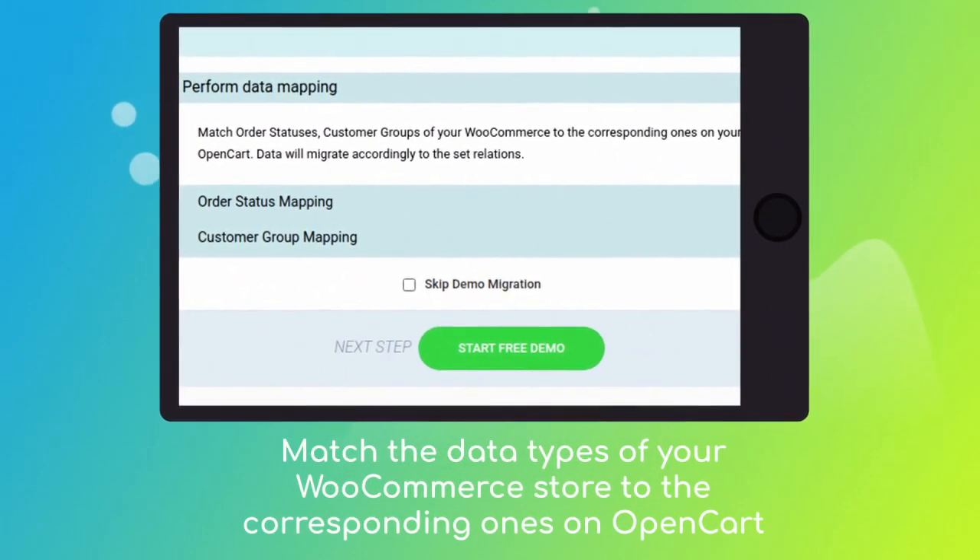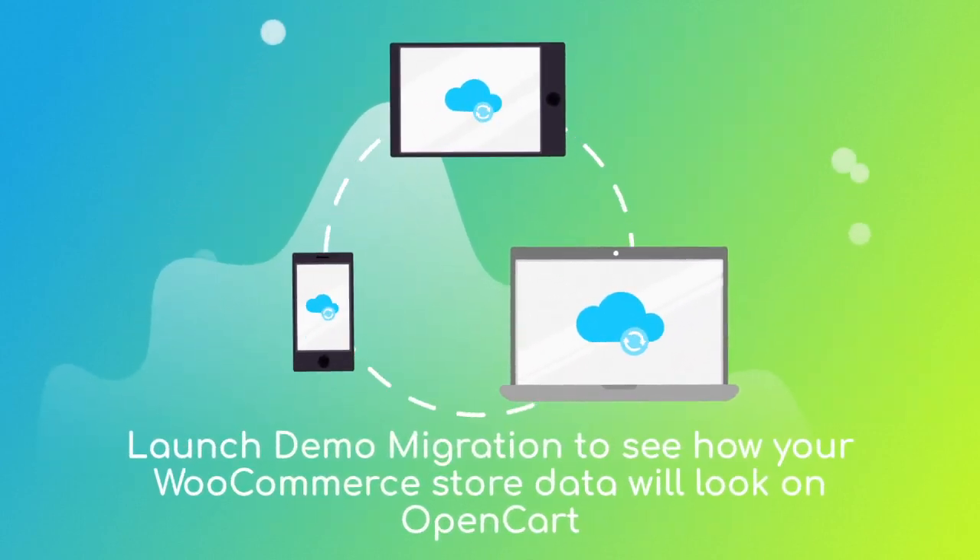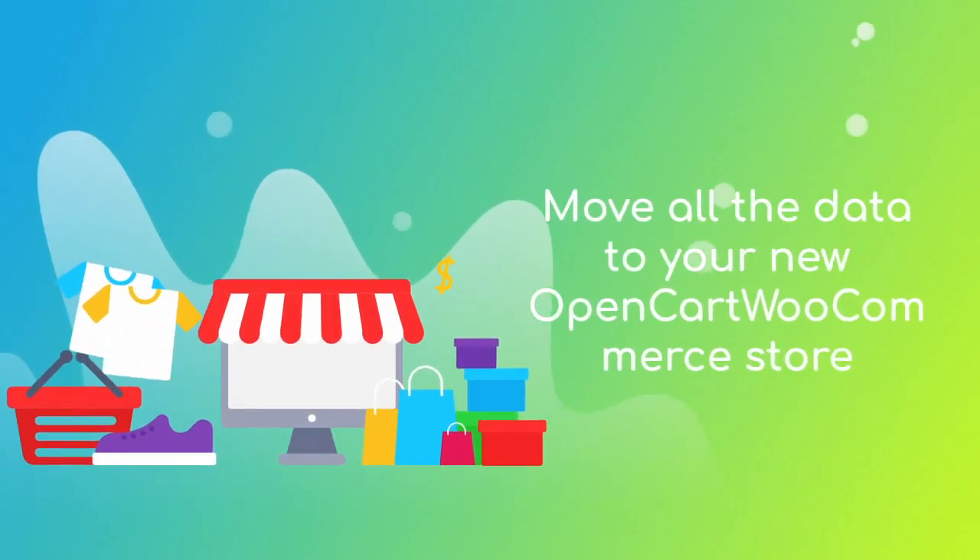Then click the hamburger button to match your WooCommerce store customer groups and order statuses to the corresponding ones on your new OpenCart. After checking the demo results, you're all set to launch the full migration and move all of your WooCommerce data to the new OpenCart store.